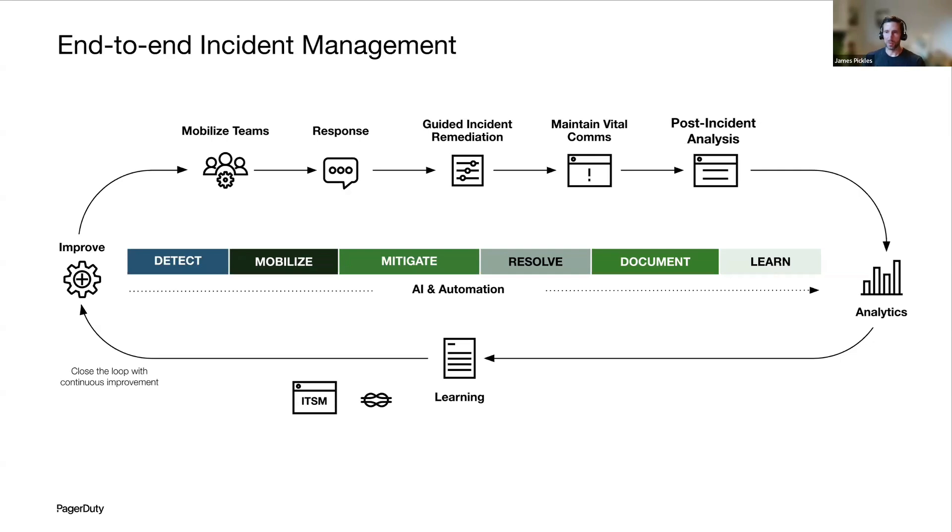Once you resolve the issue, we want to make sure you can take any learnings and feed them back into the organization so you don't see the same thing again. Making sure you're performing post-incident reviews, combining that with analytics capabilities, and closing off that feedback loop — fostering a culture of continuous learning and improvement. Ultimately, as an organization, you want to move from that chaotic reactive state through to a preventative, more organized, proactive approach.